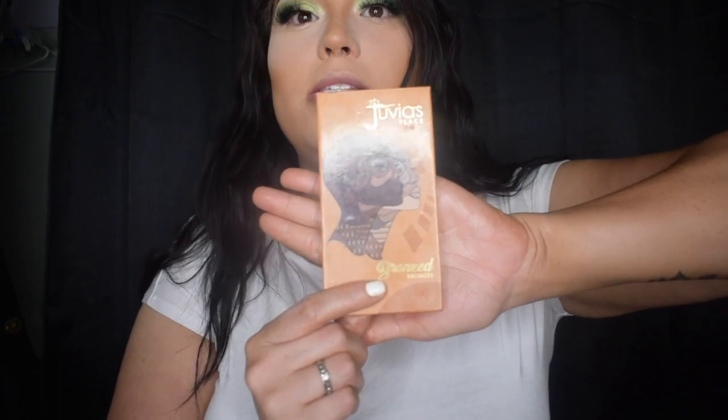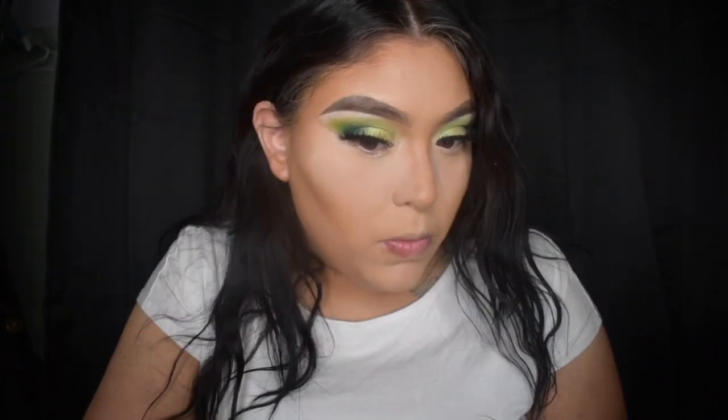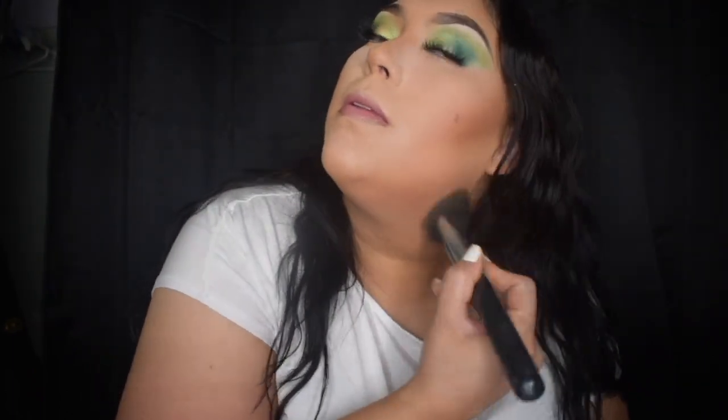I'm going to go in with the Juvia's Place Bronzed Palette duo and dip into mostly the top shade, then play on top of my cream contour areas just to set that in and give more color to the skin.